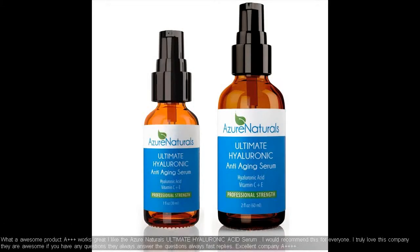What an awesome product, A++++, works great. I like the Azure Naturals Ultimate Hyaluronic Acid Serum. I would recommend this for everyone. I truly love this company, they are awesome. If you have any questions they always answer fast. Excellent company, A++++.